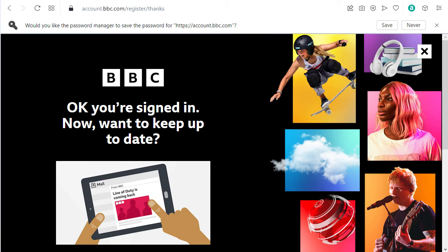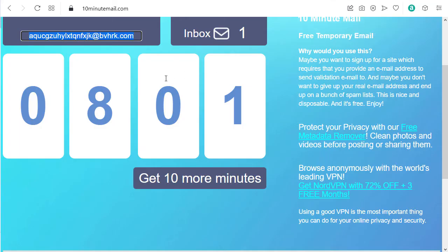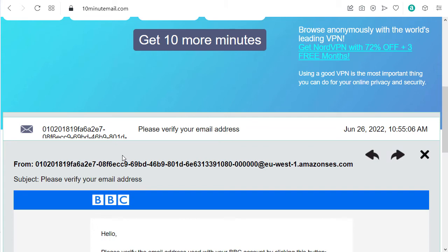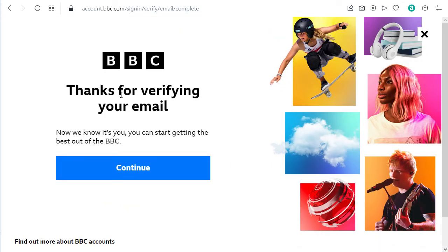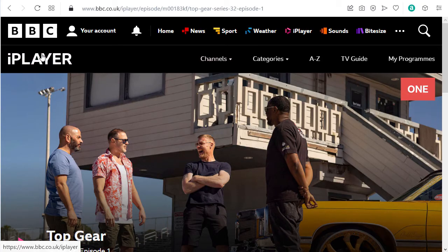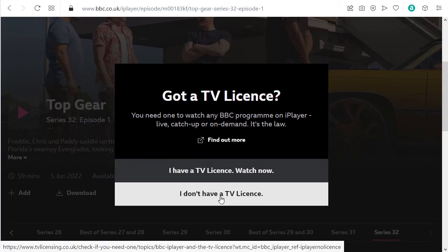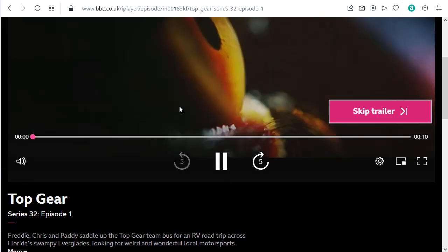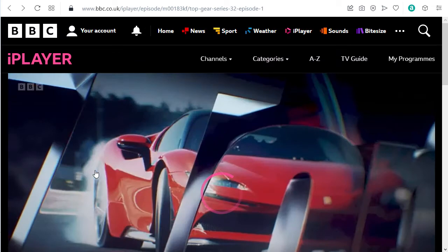After registering, I check my temporary email inbox. I get a 'please verify your email address' message, so I click verify. It says 'thanks for verifying your email.' I reload the BBC iPlayer page and try to play. It asks if I have a TV license — I clicked that I do — and now it's working.